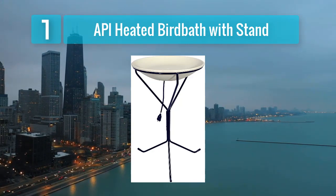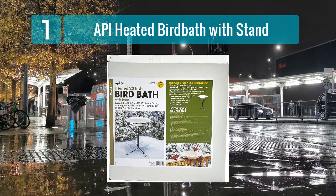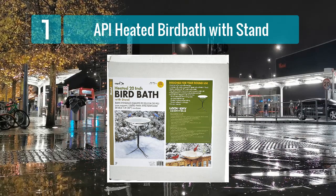Attractive design — with its classic and simple design, this bird bath adds a touch of elegance to any outdoor space.